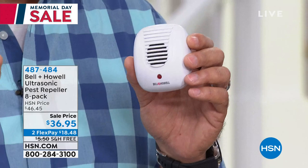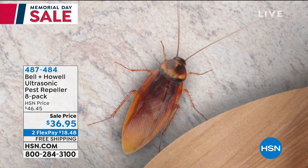Bell and Howell have been around for over 110 years. They have a lot of experience with audio — they used to make projectors and film recording devices. These are tiny little speakers. What they actually do is put out a sound wave at a higher frequency than we can hear, so it's ultrasonic sound.